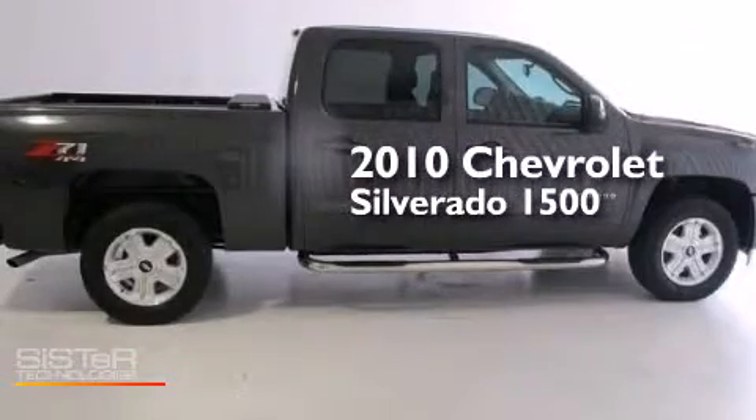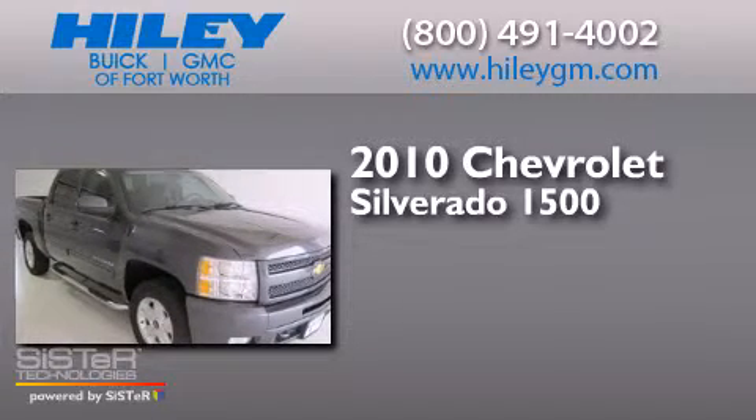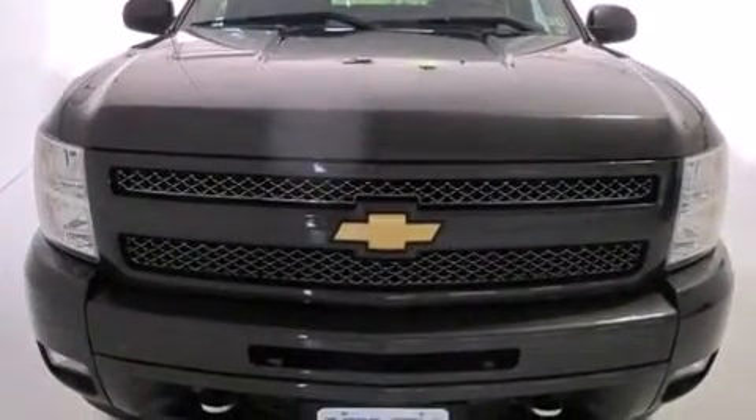This is a 2010 Chevrolet Silverado 1500. It features a 5.3-liter, eight-cylinder engine, a four-speed automatic transmission, four-wheel drive, and a clean non-smoker interior.